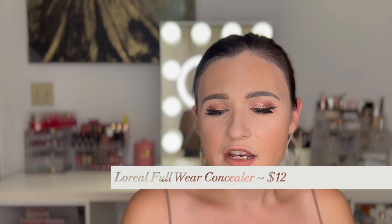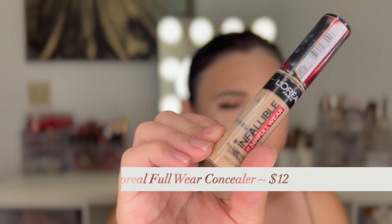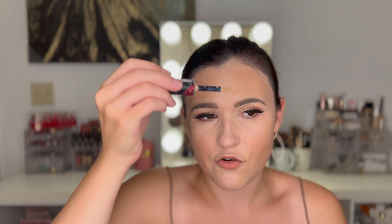We have the L'Oréal Infallible 24-Hour Full Coverage Concealer. I did not like this under the eyes — it made my under-eyes look really cakey. But whenever that happens with a concealer, I use it as a cream highlight on the high points of my face, and it worked really well for that. So I highly recommend: if you have a concealer that's the right shade but not good under the eyes, use it as a cream highlight. That's always what I do when I find a concealer I don't like.